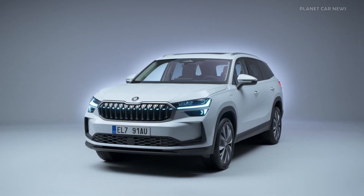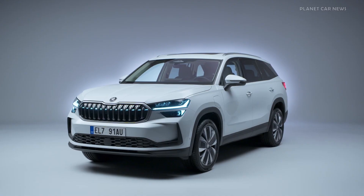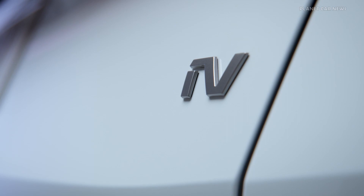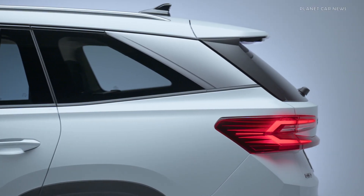The second generation Skoda Kodiaq showcases a versatile range of modern and highly efficient engines that includes both petrol and diesel options. For the first time, the Kodiaq is also available with hybrid technology.